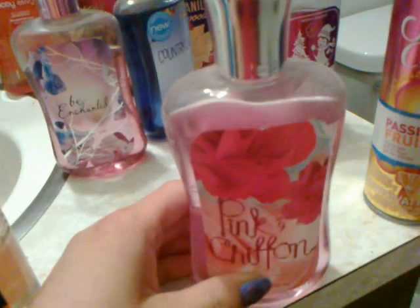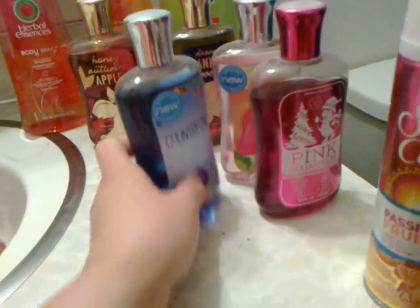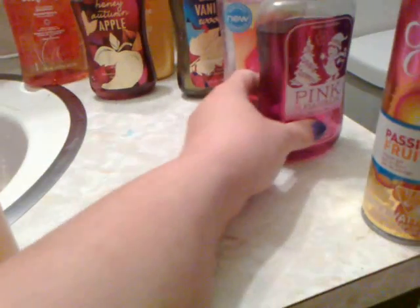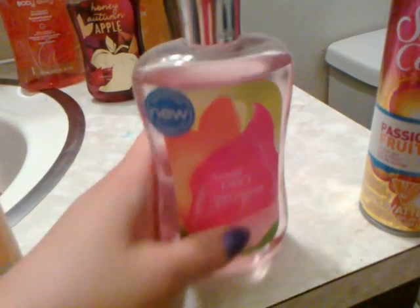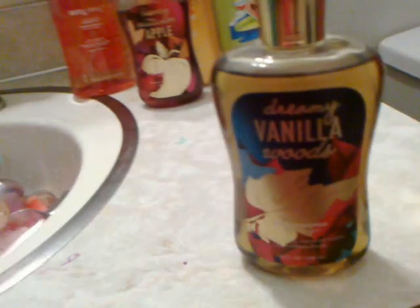I have Pink Chiffon bath gel, a Bee Enchanted bath gel, a Country Chic bath gel, Pink Sugar Plum bath gel, and a Sweet Pea bath gel.